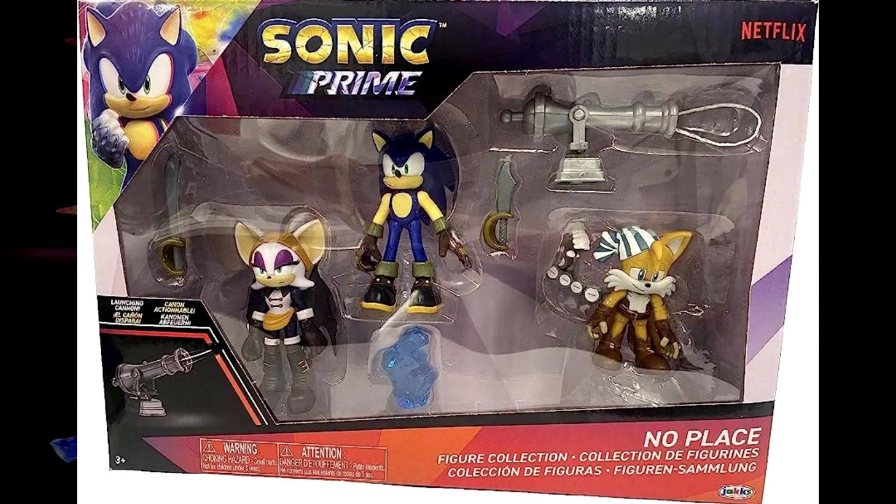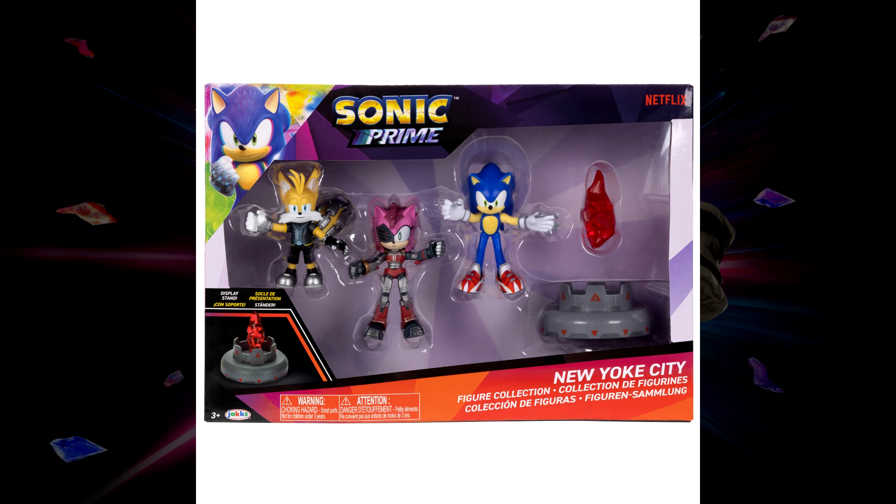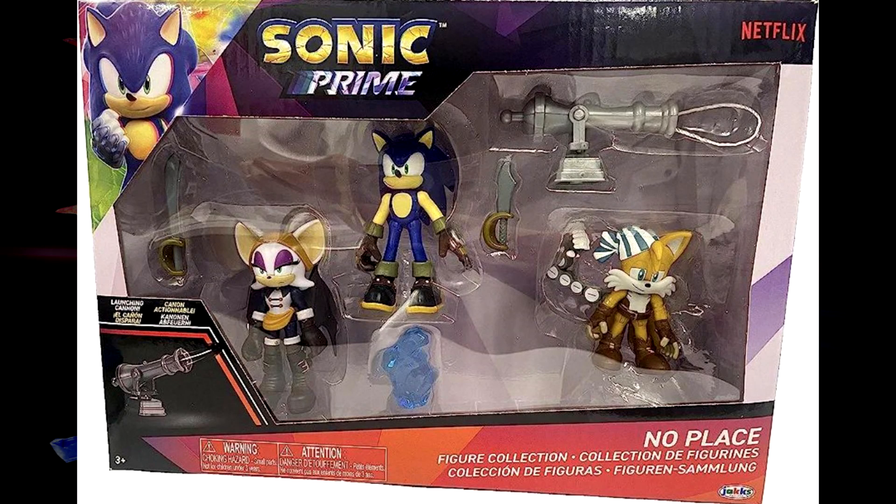We have a brand new figure set of the two-and-a-half inch figures based off the pirate dimension this time. The last one was based off New York City, and this one is based off the pirate dimension. You can see we're getting Sonic in his pirate get-up, then we got Tails — or Sails as they call him — and then we got Rouge in her pirate look. You get accessories like a cannon, pirate swords, and one of the crystal shards.